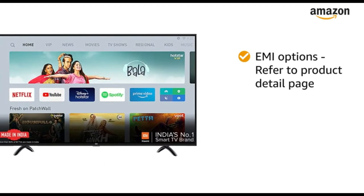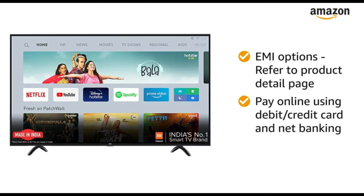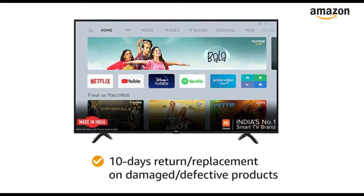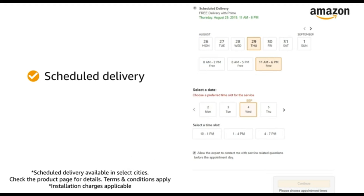For EMI options, refer to the product detail page. Pay online using debit or credit card and net banking. There is a 10-day return or replacement policy for damaged or defective products. You can schedule the delivery per your convenience. Prime members get free delivery. Amazon will coordinate with the brand for installation within 48 hours of delivery.